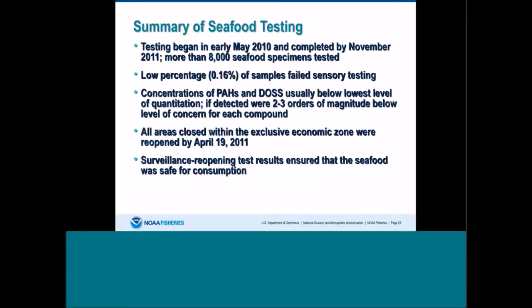In summary, seafood testing began in early May 2010 and was completed in November 2011, with the last samples collected at the end of June 2011. More than 8,000 seafood specimens were tested. Low percentages of samples failed sensory testing. Concentrations of both cancer-causing and non-cancer-causing PAHs, as well as DOS, were below the detection level or at least two to three orders of magnitude below the level of concern. All areas closed within the exclusive economic zone were reopened by April 19, 2011. Surveillance reopening test results confirmed seafood continued to be safe for consumption.